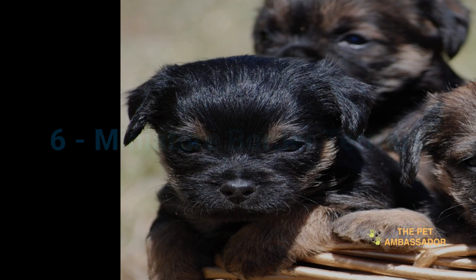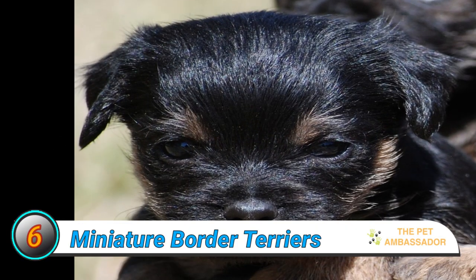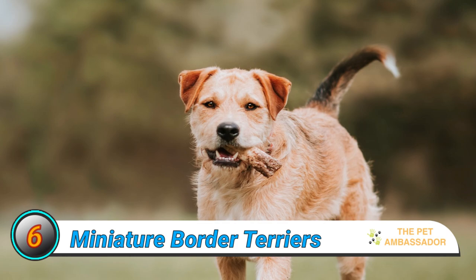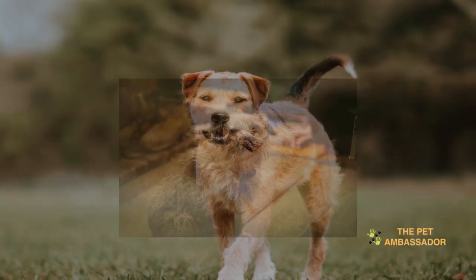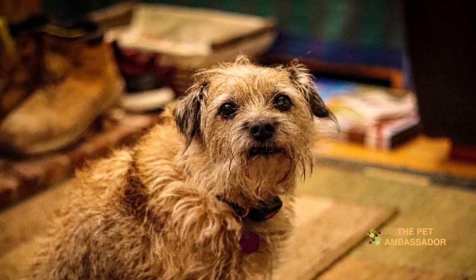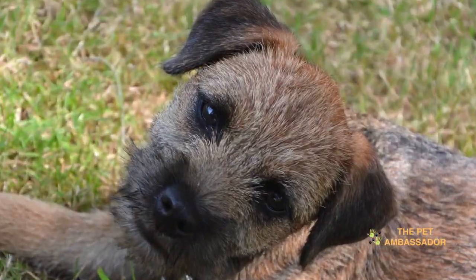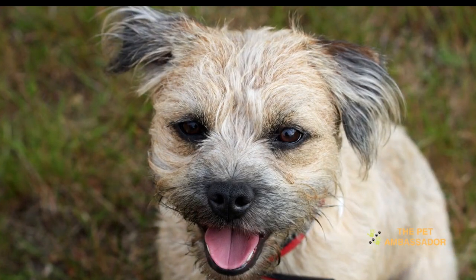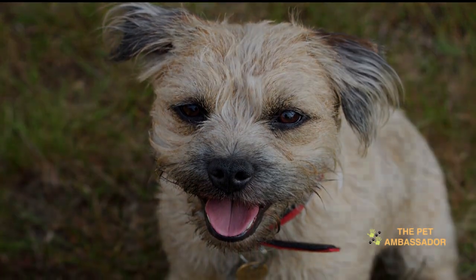Number 6: Miniature Border Terriers. Border Terriers are small and compact breeds with a wiry coat. They are known to be affectionate, intelligent, and lively. They are adaptable to both types of property, whether it be a landed property or a high-rise. They generally get along well with children and other pets, although they have a tendency to chase small animals. It is important to provide them with early socialization to prevent excessive barking or digging.